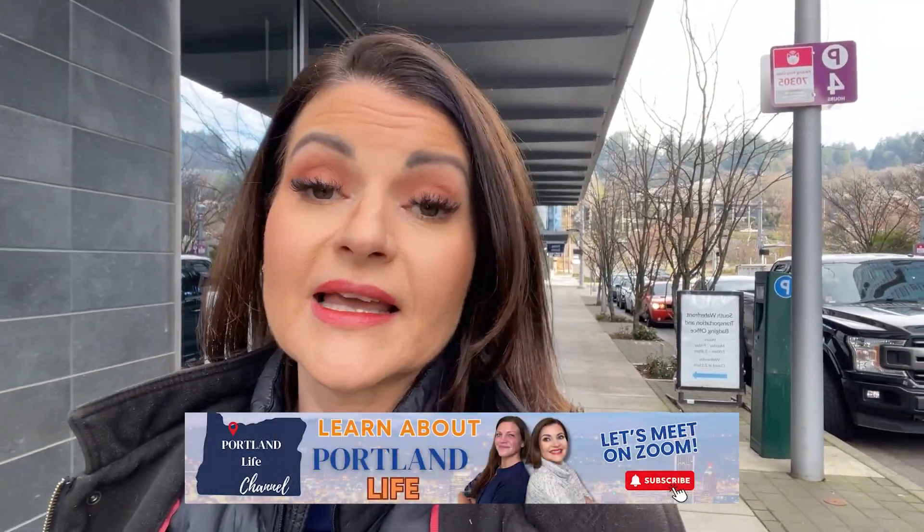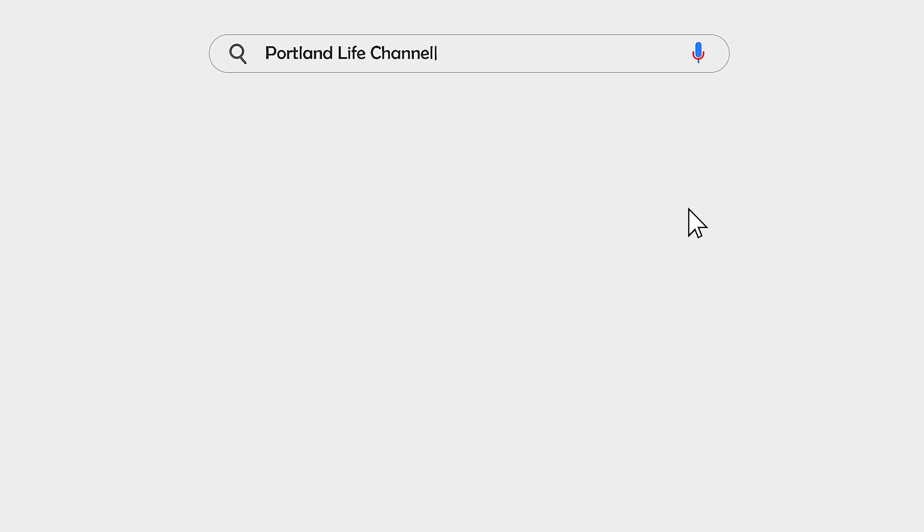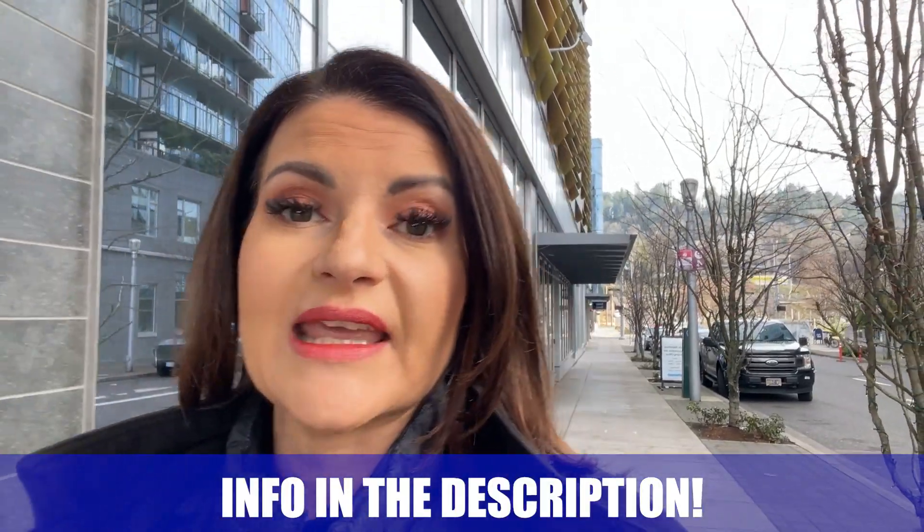If you're new to our channel, hit the subscribe button and tap the notification bell so you can get the latest videos we're putting out all about living in the Portland metro area. My team member Erica and I get calls, emails, and texts from people all the time looking to set up a Zoom call because they want to make the move as smoothly as possible. So hit us up and let us know if we can get on a Zoom call together and help you make a smooth move to Portland.